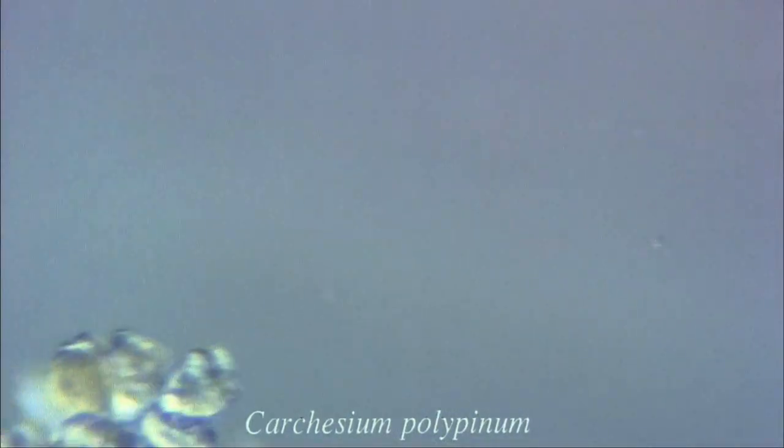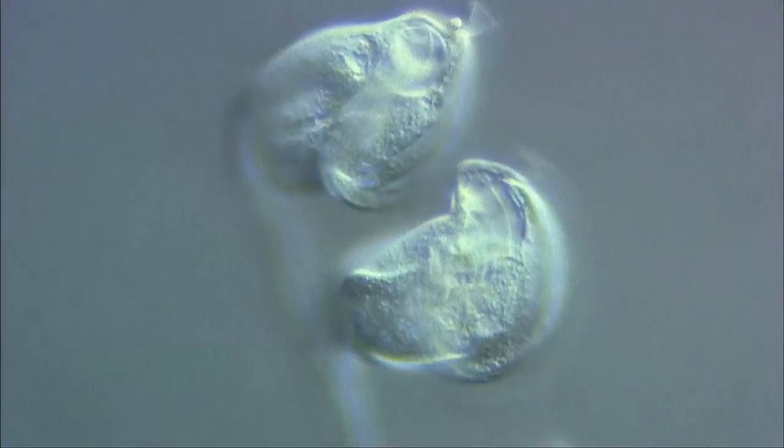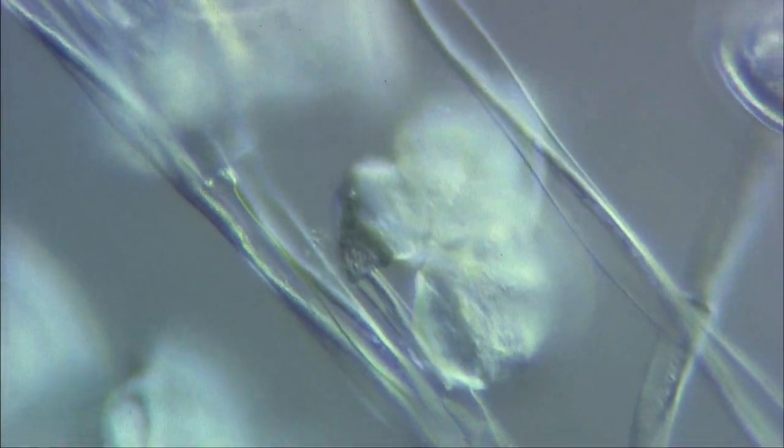Another type of bell organism is the carchisium, which, like some vorticellids, is colonial. Each carchisium cell is connected to another by a stalk. The cell group can move, expanding or contracting as a single unit. These are protein fibers, which are contracting inside the sheath of the stalk.